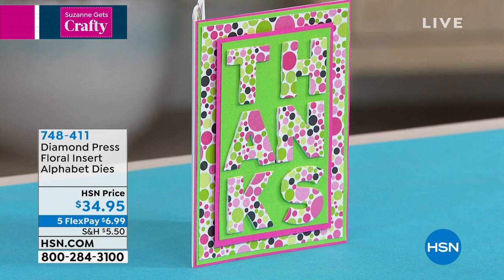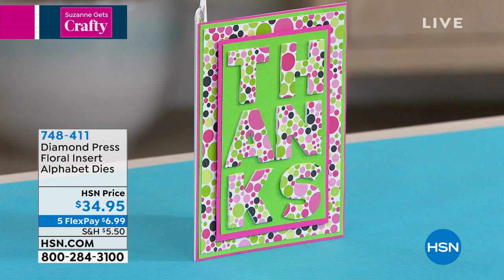It's a jam-packed finale — three big hours, a lot to get to. From Diamond Press, here are the Floral Insert Alphabet Dies — they are fantastic. We're down to the final 1,000; these are super limited and brand new today. You get 52 dies and a blank folder to go with it. What I love is you never run out of a letter — no matter how many S's you need for Mississippi. You can use whatever print or pattern paper you want, giving you tons of versatility.